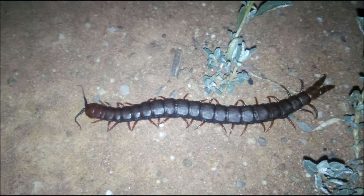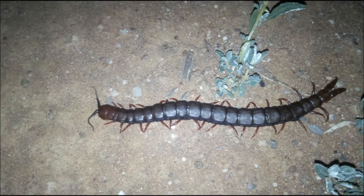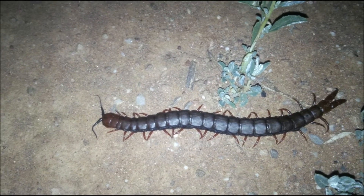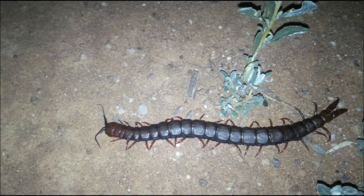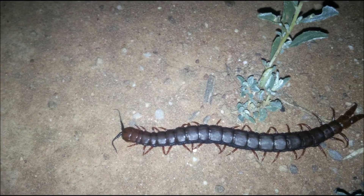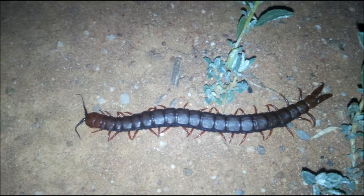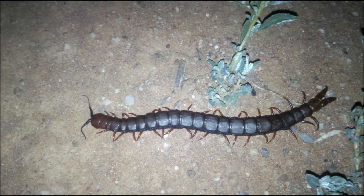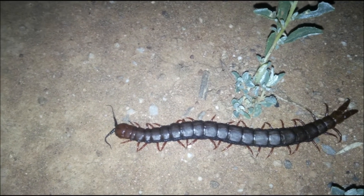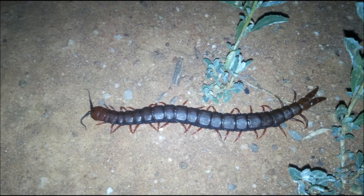Of course, the centipede only has a few legs compared to the millipede, which has many more. In Afrikaans, a centipede is known as a 'honderd poot' or a hundred legs, and a millipede is a 'duisend poot' — a thousand legs — which is quite an easy way to remember it. A millipede is also known as 'sabokulodi' in Tswana and 'shongololo' in Zulu. Interestingly, the name shongololo is also a name given to kudu in Swahili.